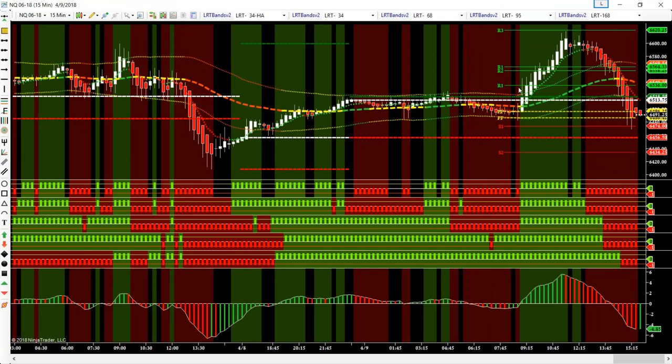We had the open — a bullish open — left our 15-minute range, rallied up to the R3, and then rolled over after lunch and came all the way back to the beginning of the day.